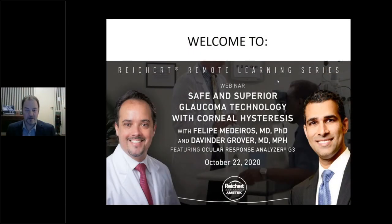Welcome everybody. Thank you for taking time to join us this evening for our webinar on safe and superior glaucoma technology with corneal hysteresis. We have two outstanding presenters tonight: Felipe Medeiros and Davinder Grover, and we will get this wrapped up in an hour.